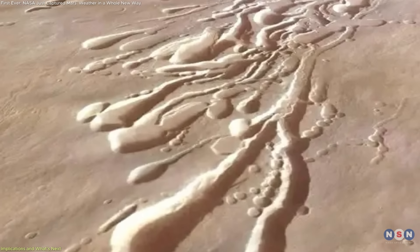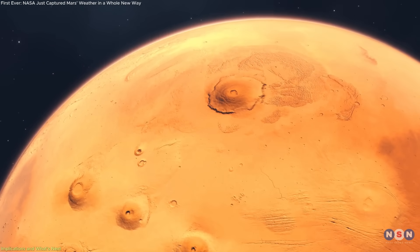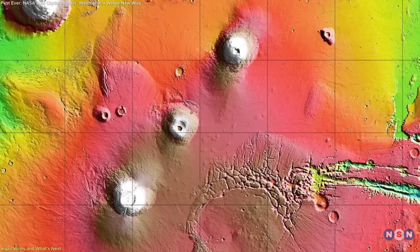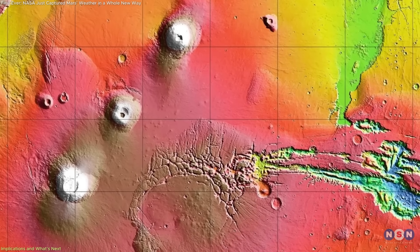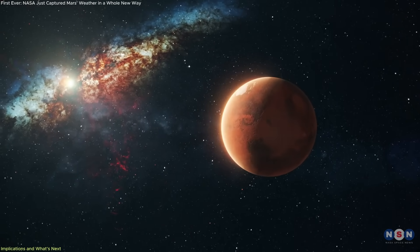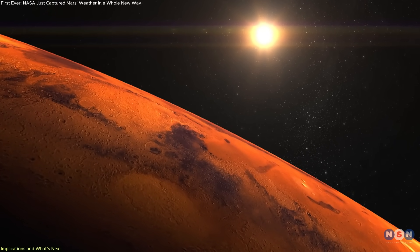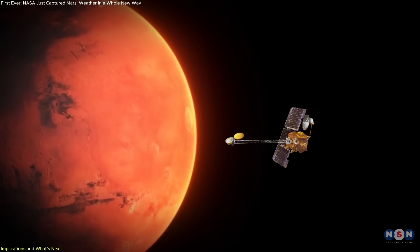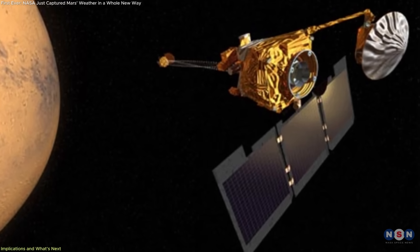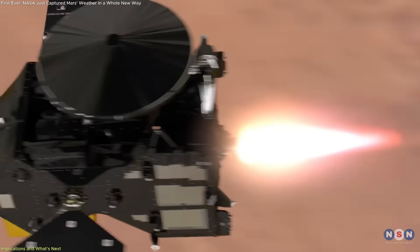Another exciting prospect is the exploration of lava tubes on Mars. Arsia Mons, like many Martian volcanoes, is thought to contain large underground lava tubes formed by ancient volcanic flows. Some Themis imagery has revealed temperature anomalies that might correspond to skylights — collapsed sections of these tubes — which could provide natural shelter from radiation and temperature swings. Horizon imaging helps assess how these structures affect local climate. This approach is already inspiring mission planners to think differently: instead of retiring spacecraft when their primary mission ends, we can adapt them to gather new types of data. Odyssey's successful shift proves that spacecraft longevity isn't just about endurance — it's about flexibility. Instruments can be repurposed, flight paths adjusted, and scientific goals reimagined.